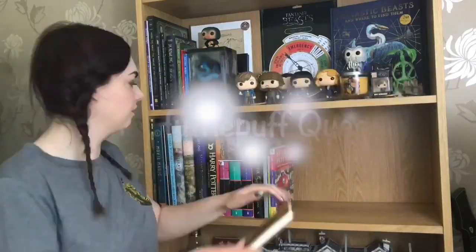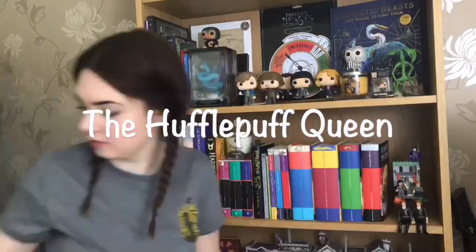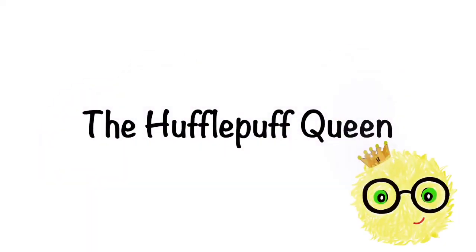Oh hello again Potterpuffs, you're back for part two I see. I'm glad you haven't missed it because we have got way more exciting collections to look at today. I just couldn't believe the amount of cool stuff that I saw yesterday and now we get to do that all again.